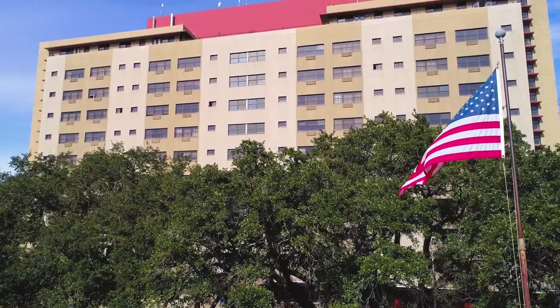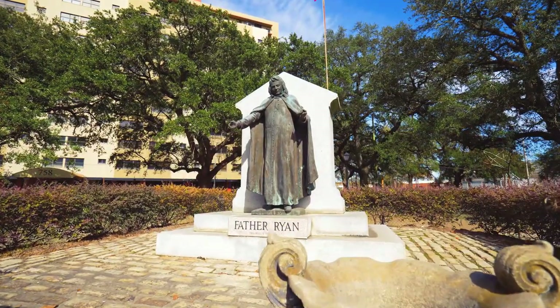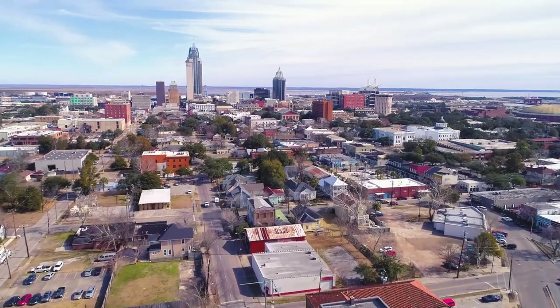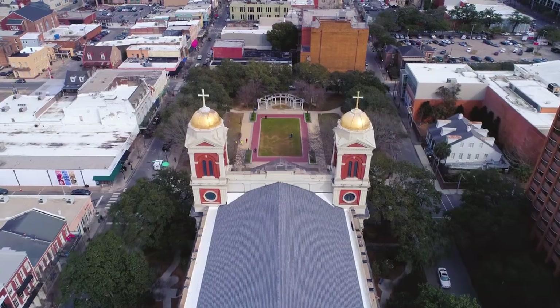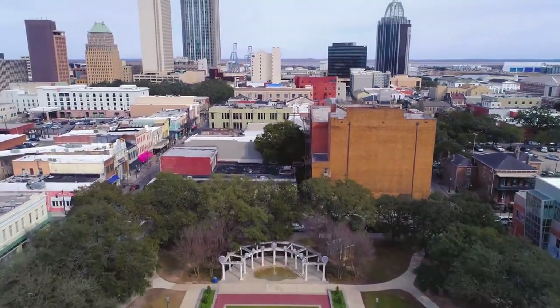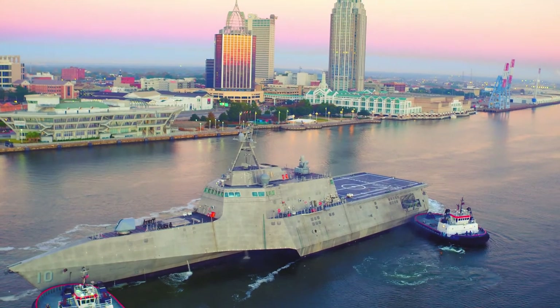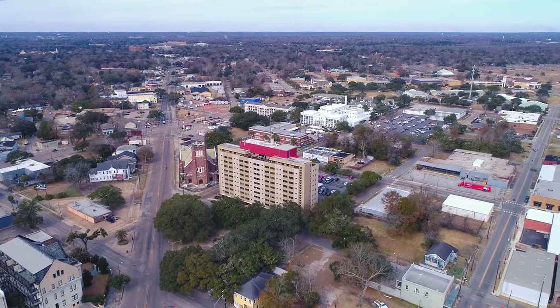Acquired in January 2018, the 141-unit property is located in downtown Mobile, Alabama. Tower-on-Ryan Park is positioned to be the only premium downtown apartment offered at an attractive price. The city has seen a surge in new jobs brought by Airbus and shipbuilding contracts from the U.S. Navy. With an influx of better-paying, stable jobs, renters are seeking high-quality apartments.